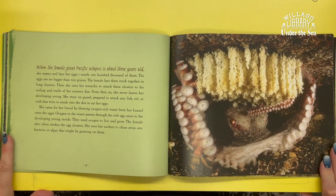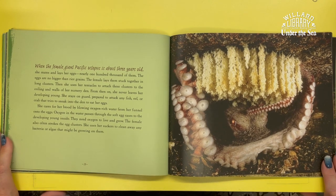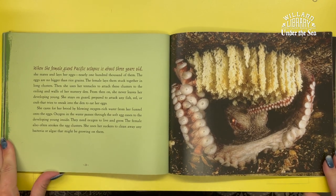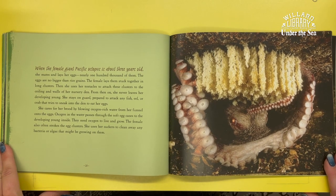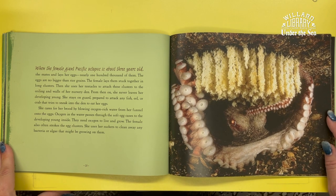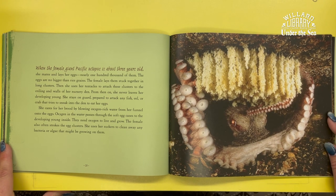When the female giant Pacific octopus is about three years old, she mates and lays her eggs — nearly 100,000 of them. The eggs are no bigger than rice grains. The female lays them stuck together in long clusters, then uses her tentacles to attach these clusters to the ceilings and walls of her nursery den.